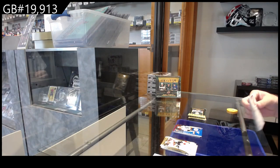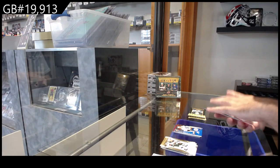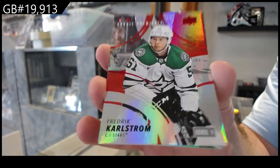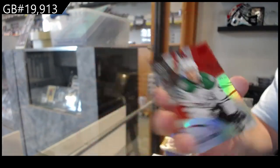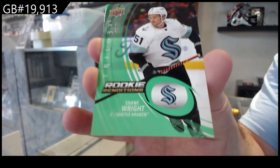I'm not a big fan of how the renditions and the Generations look — I think they're very plain and boring. Karlstrom to $1.49 for Dallas. But the rookie premieres look phenomenal. And a $0.99 Shane Wright.